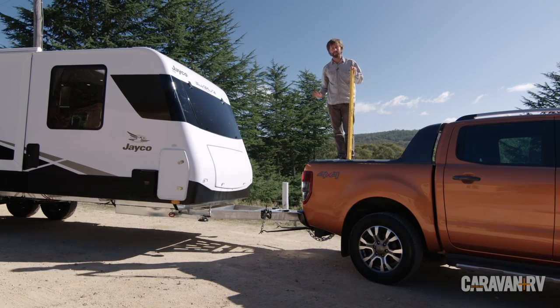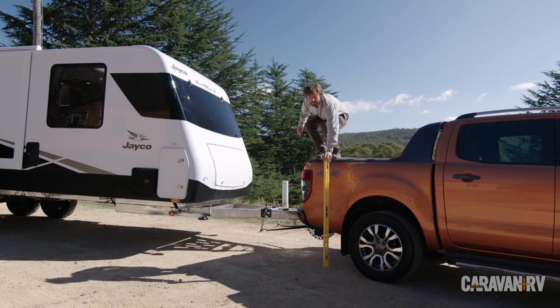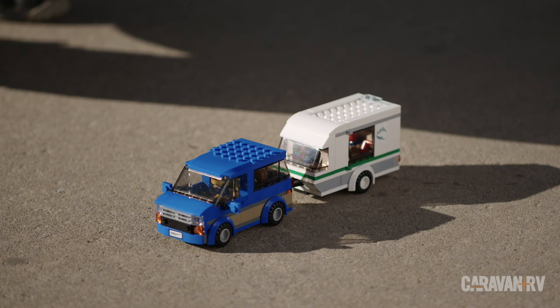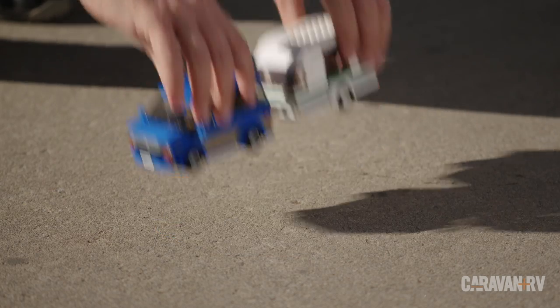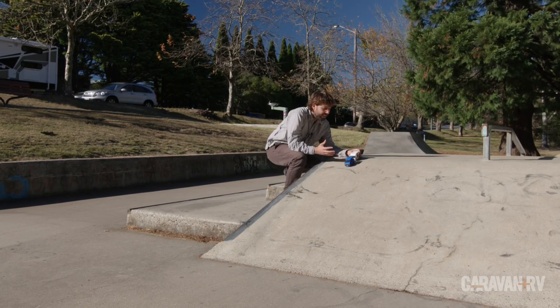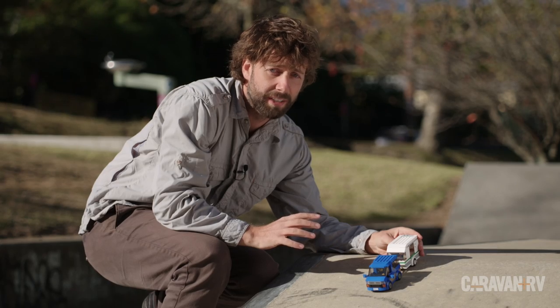In the physics world, that's measured as mass times height times gravity. If we look at the car and caravan down the bottom of a hill, they don't have a lot of potential energy. But up here, there's a whole lot more. In fact, a really heavy caravan could have more potential energy than the car towing it.